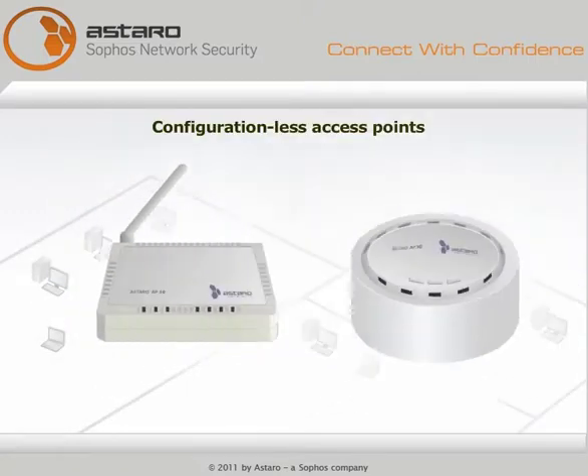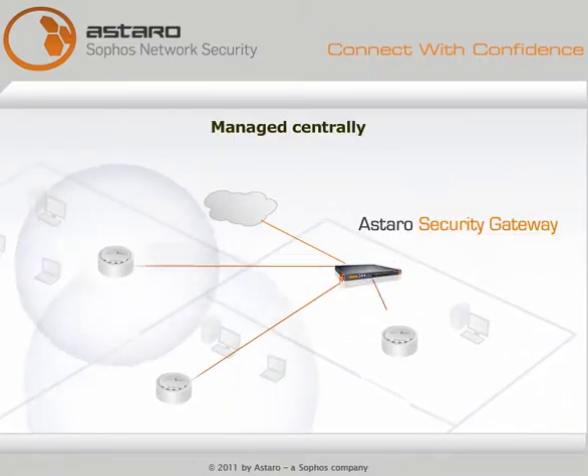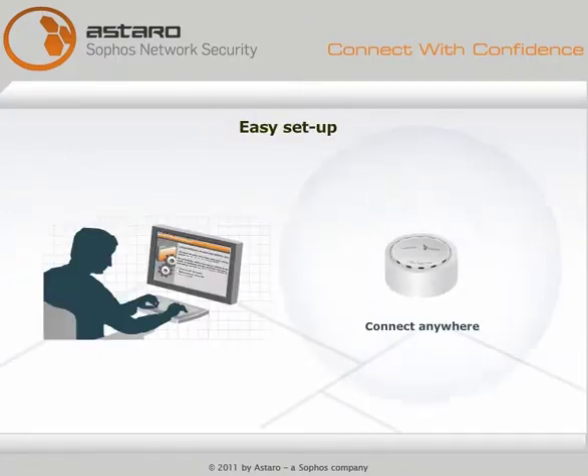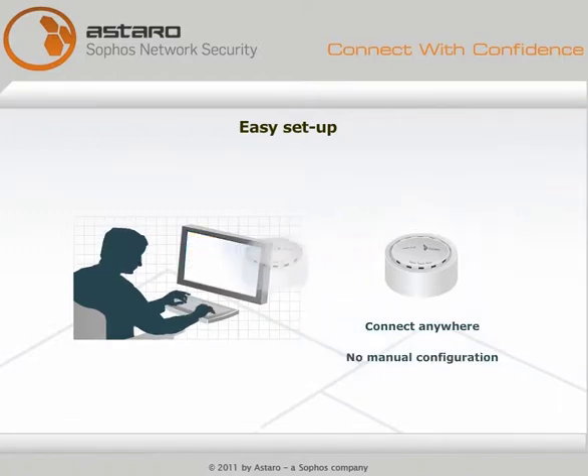Astaro's thin access points are affordable. They cover the whole office. They're managed centrally through your Astaro security gateway. Setup is easy — connect our access points anywhere in your network. There's no manual configuration required; the device will show up in your Astaro web user interface automatically.